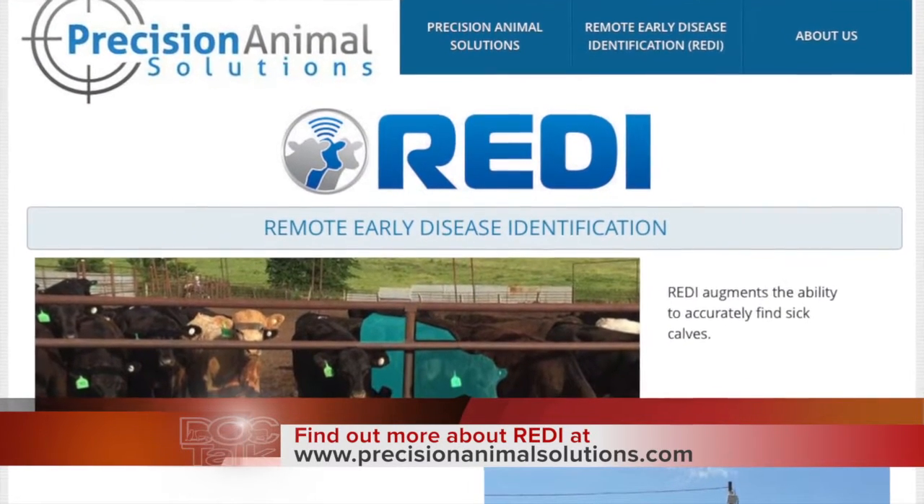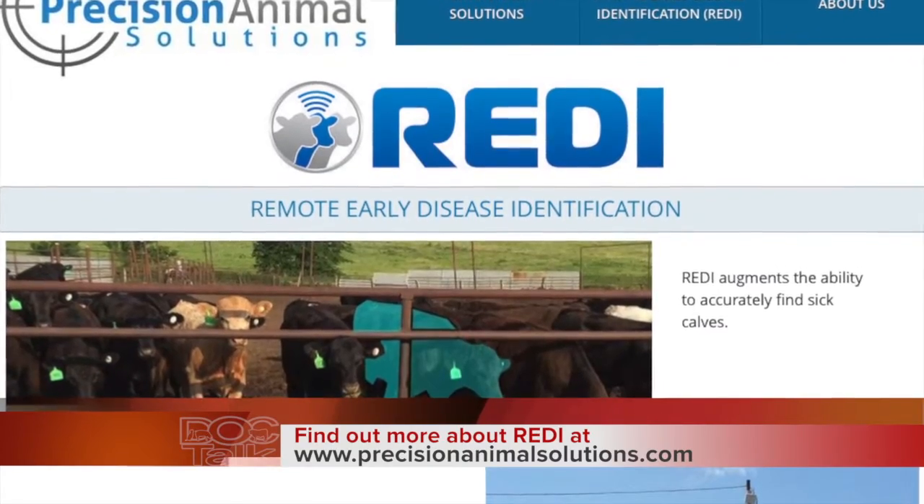There's probably a ton of things you could use this technology for — whether it's knowing when a cow's going to calve or other syndromes. Respiratory disease is where we start because it's the biggest issue in weaned beef calves, but there are lots of other applications for feedlot cattle or cow-calf operations. The system is called REDI — Remote Early Disease Identification — through the company Precision Animal Solutions. We're hoping to come to market in the next few months. As we head into fall and the season of receiving calves, this is going to be really important for touching on behaviors. When we come back, we'll wrap up and talk a little bit more about REDI.